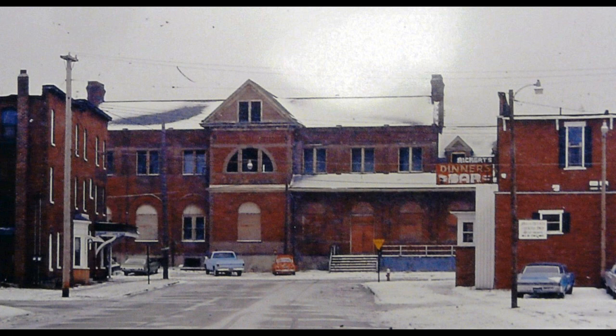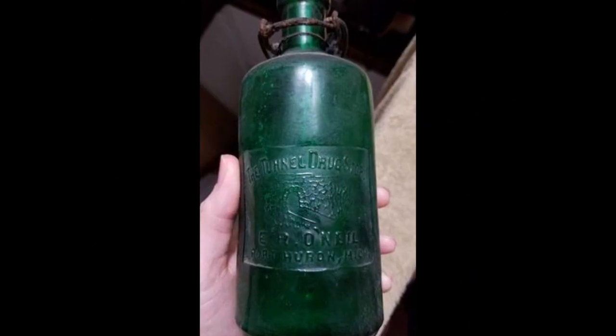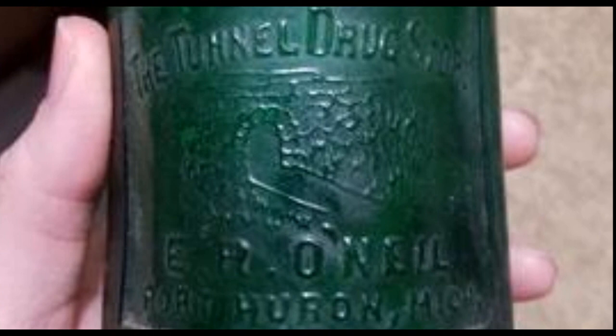There was another hotel a couple doors west from Richard's called the International Hotel, and we don't have a photograph of that. A couple doors down from that was a drug store — we don't have a photograph of the drug store either, but we do have a couple of things to show you. Here we have an ad for the Tunnel Drug Store run by E.R. O'Neill, listing all the things they do, along with the address and telephone number 152. We've also found what looks like a prescription bottle from the drug store — it says 'The Tunnel Drug Store, E.R. O'Neill, Port Huron, Michigan.'